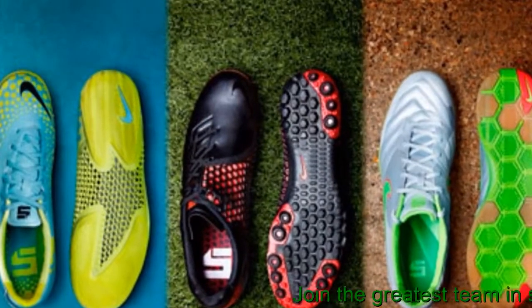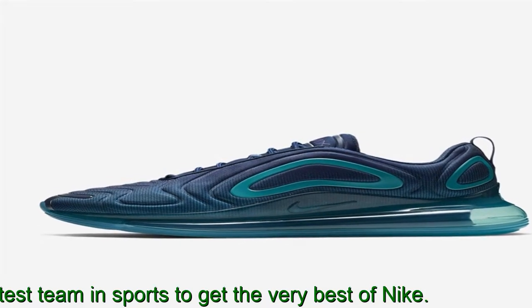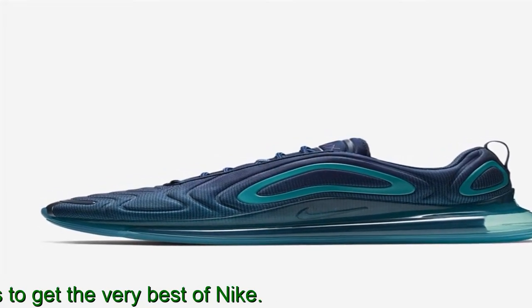Reviewers seem split on their take regarding comfort and fit. However, most are certain it delivers excellent cushioning and a stylish finish that guarantees compliments.